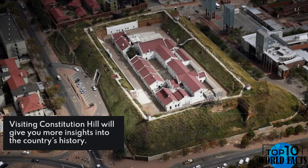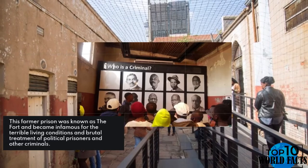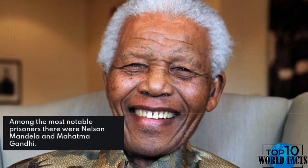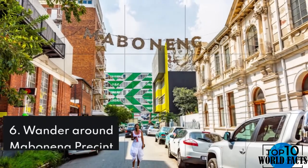Number 7: Go to Constitution Hill. Visiting Constitution Hill will give you more insights into the country's history. This former prison was known as The Fort and became infamous for the terrible living conditions and brutal treatment of political prisoners and other criminals. Among the most notable prisoners there were Nelson Mandela and Mahatma Gandhi.